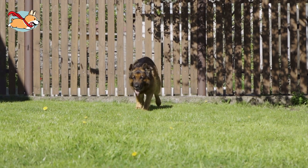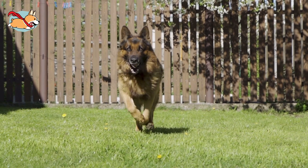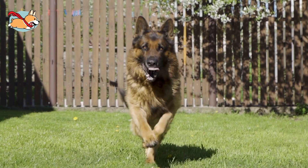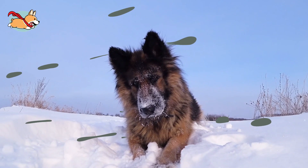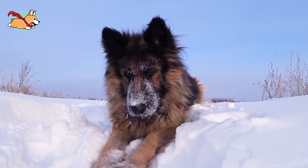All of these German Shepherd mixes are great companions and will always want to stick by your side and protect you. Tell us which one you have in the comments below. If you liked this video, give us a thumbs up and subscribe to our channel. See you next time.